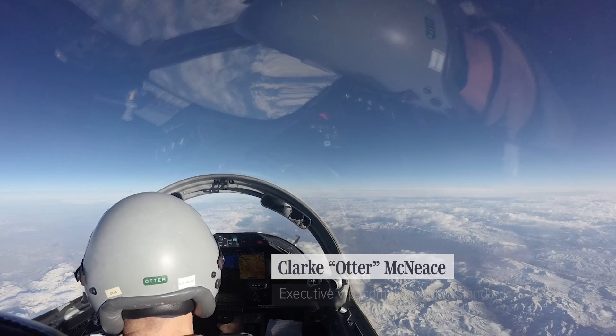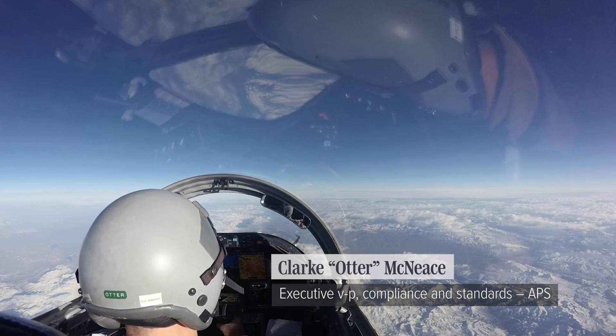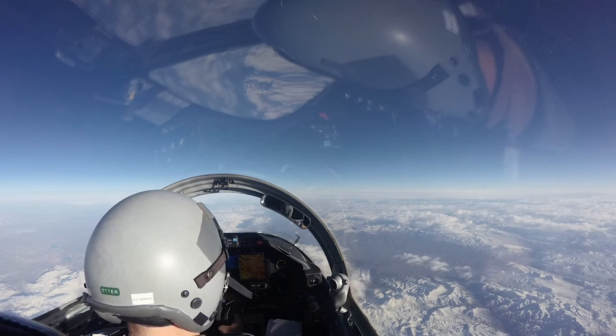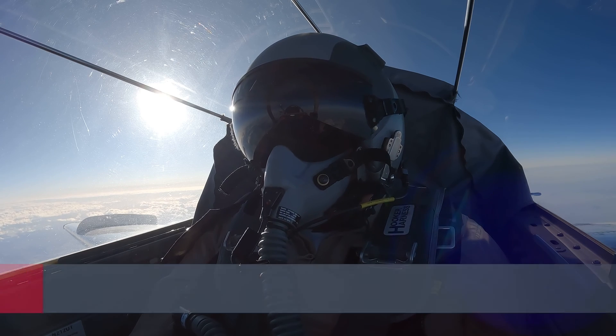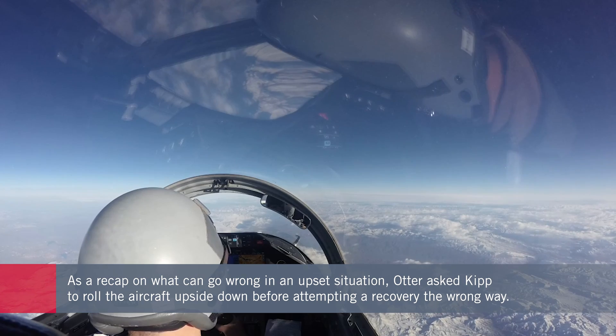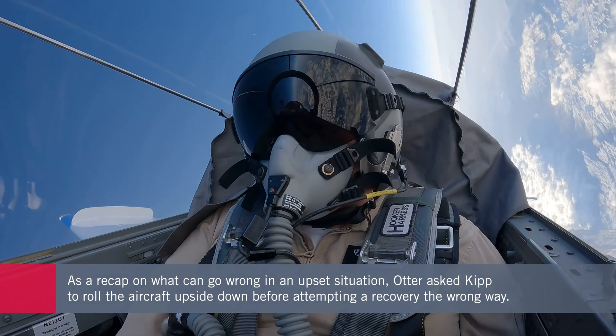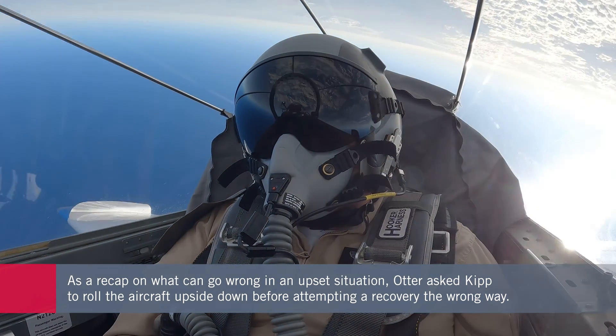You're going to see the ramifications of doing the wrong thing. You have control — my aircraft. Let's go ahead and roll to the left, all the way over, all the way upside down. Just roll. Stop your roll.